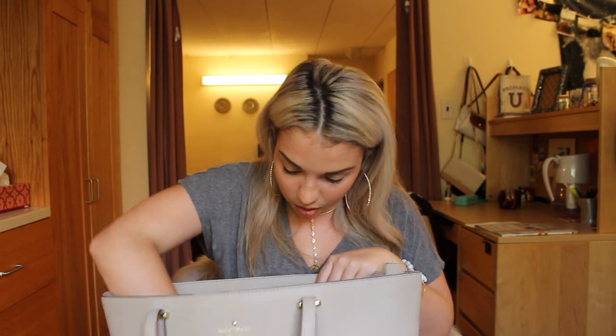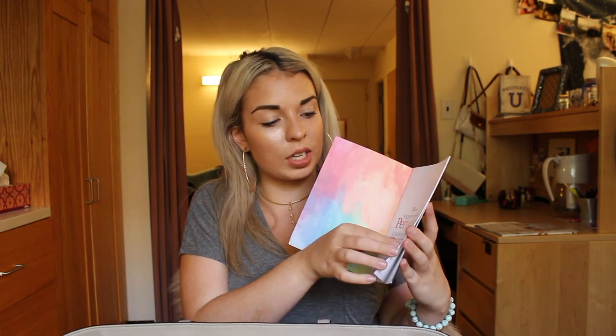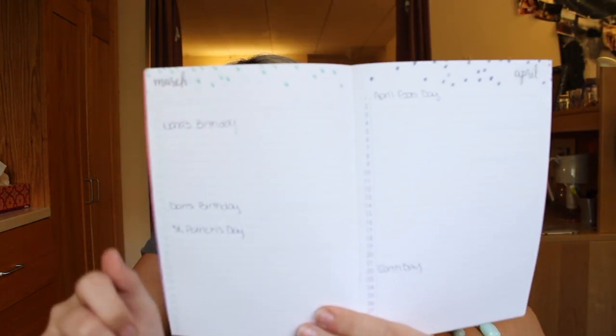And then I have this other little Erin Condren weekly or monthly calendar — honestly not sure how to describe it exactly, but I just have it in here.